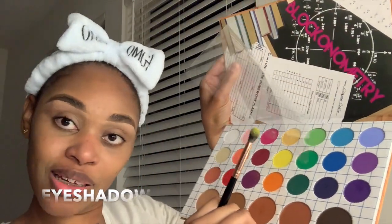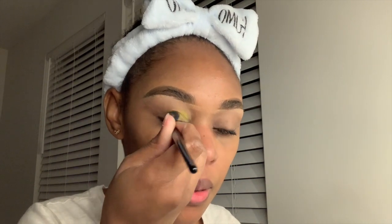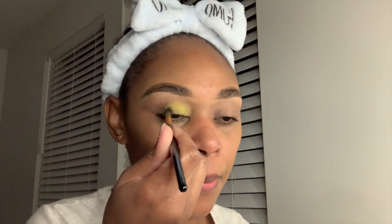I'm using a blush symbol brush from The Crayon Case, and I'm picking up the shade yellow to pop into my crease area. Right now I'm not worrying about blending — I'm just focused on getting the color worked in. Then we're done with the eyes for now.